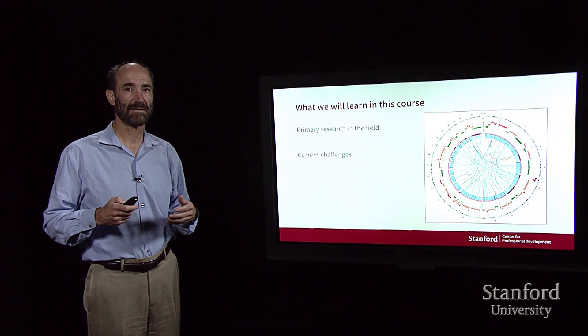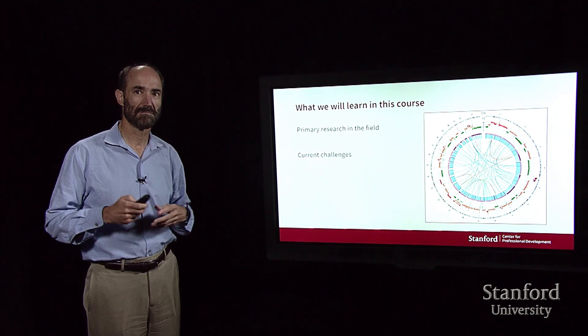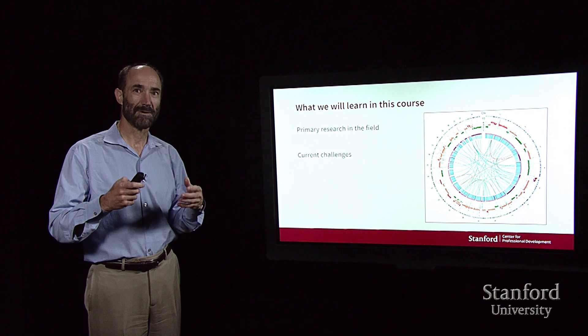So overall, it's going to be an incredibly exciting course. There are so many new developments that you're going to learn about. Can't wait to get started.